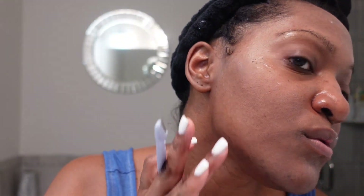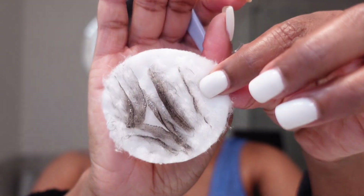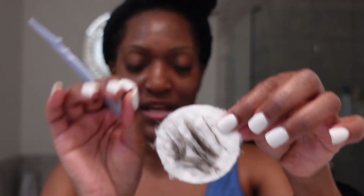All right, y'all — so this is how my skin is looking. It feels really smooth. This is what my cotton pad looks like after I finish. It's not very hairy, but it's still hairier than I thought it was going to be. And then you just throw this away.